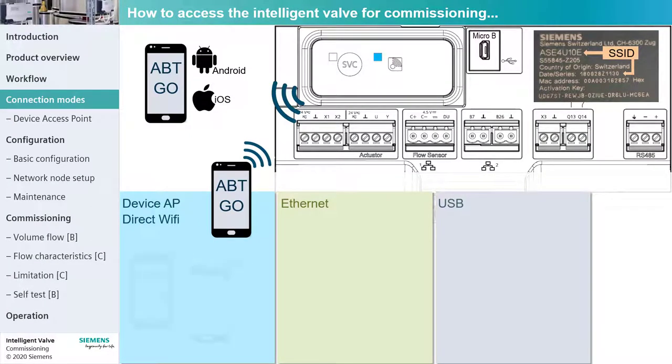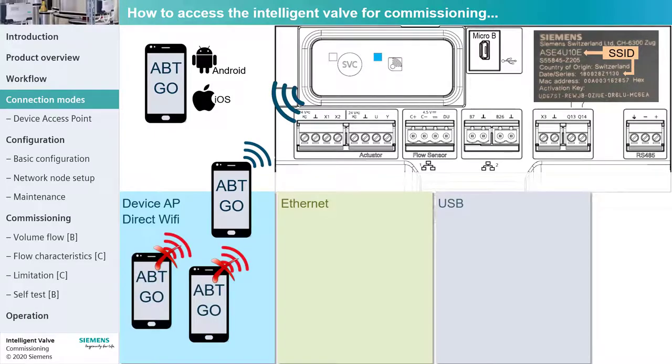Any attempt to connect additional mobile devices is blocked by the access point. Each Intelligent Valve in the network needs to have a unique IP address. It can obtain an IP address from a router that has DHCP enabled or, as is common practice, a fixed IP address must be assigned as described in the chapter network node setup. The network connection is indicated by a green LED.